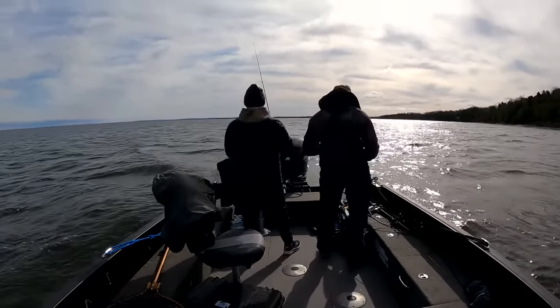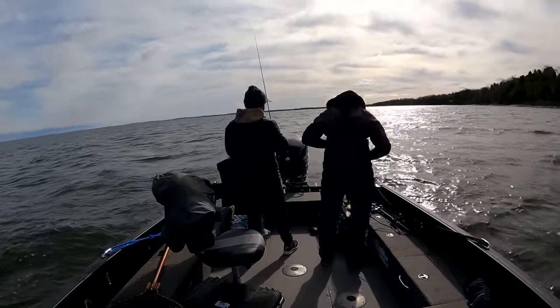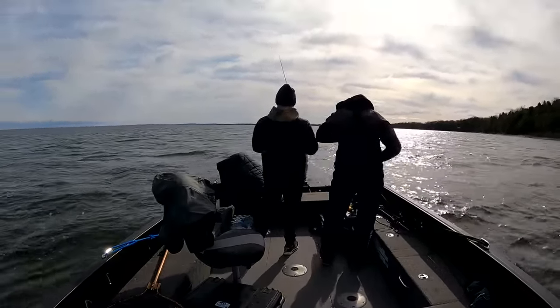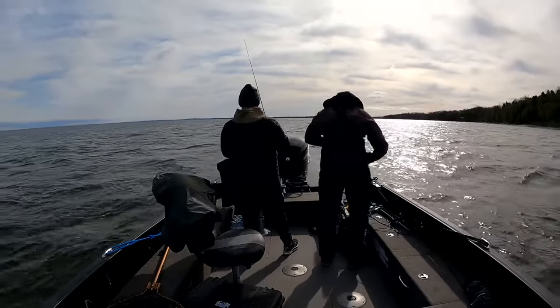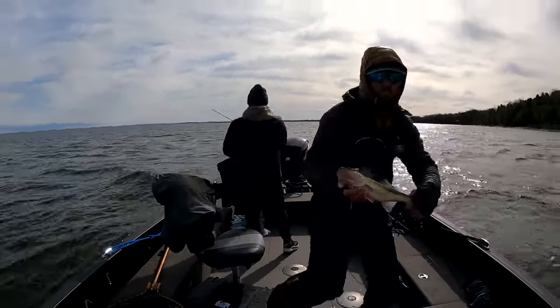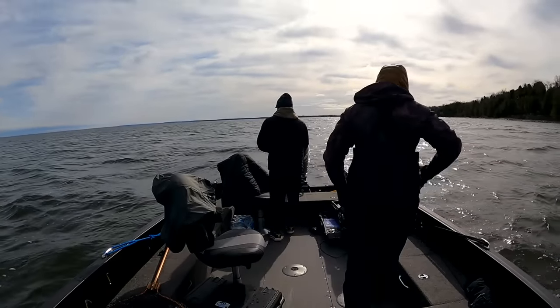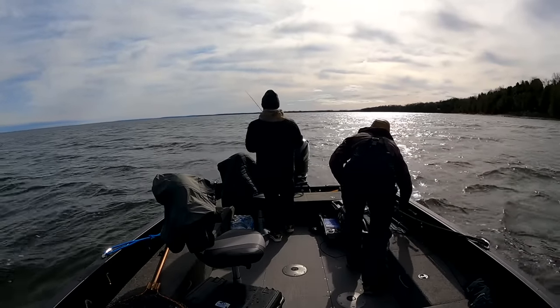You got to start somewhere, and somewhere is better than nowhere. At least you're dry. I love that blade bait up here in that clear water. A little male to start, but we'll work our way up.